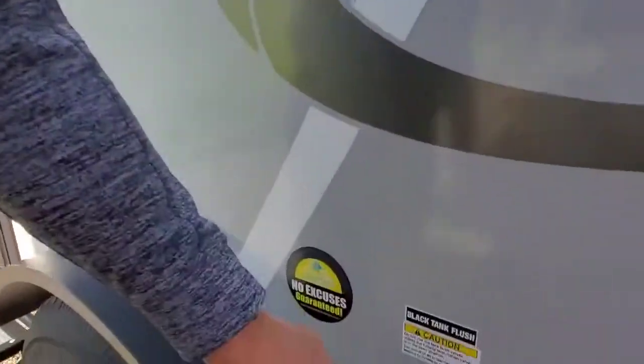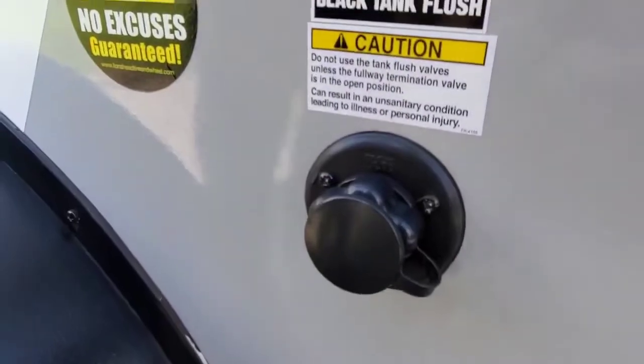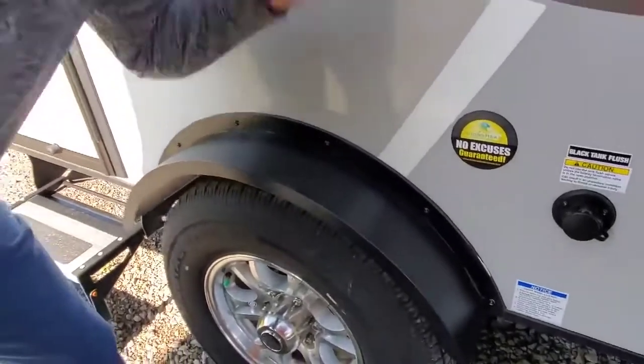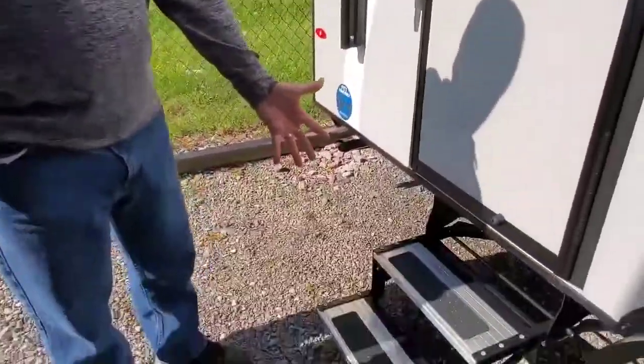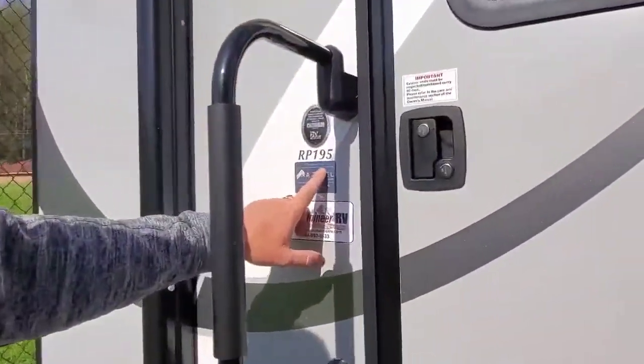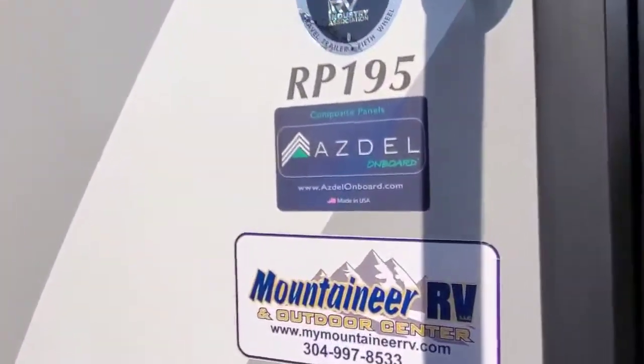This is equipped with a black tank flush. The fenders on this are a steel fender — see how solid these are. It has torsion axles, so they actually give as you go down the road and absorb the bumps. Nice little two-step aluminum step. The wall is made of composite panels called Azdel, which is a waterproofing material that helps prevent delamination.